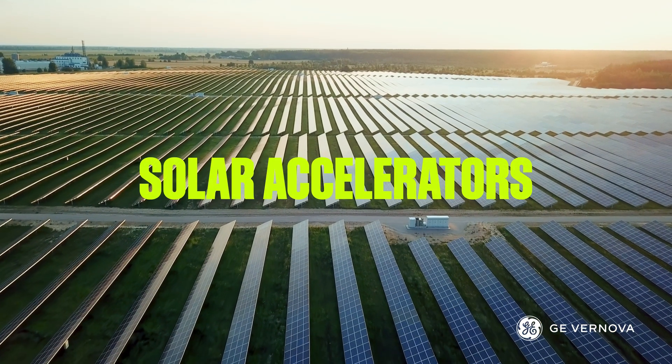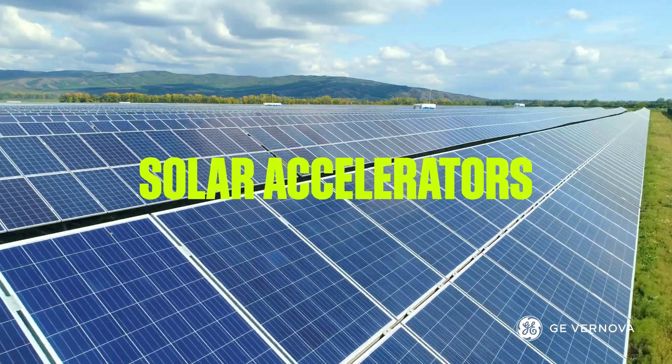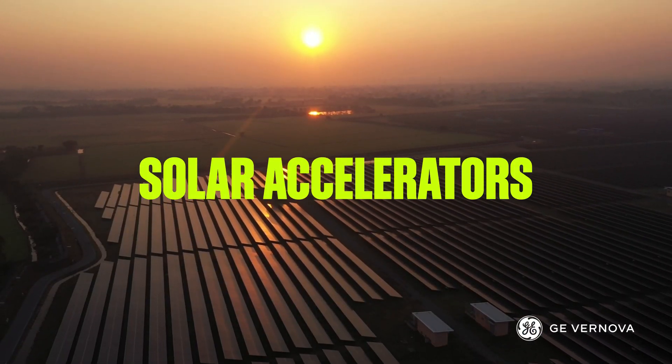You'll be ready with Solar Accelerators, an out-of-the-box solution delivering exceptional time-to-value through solar-specific analytics, visualizations, and insights.